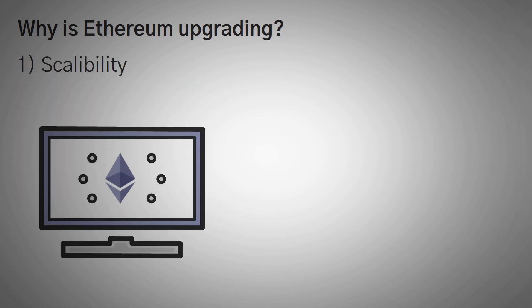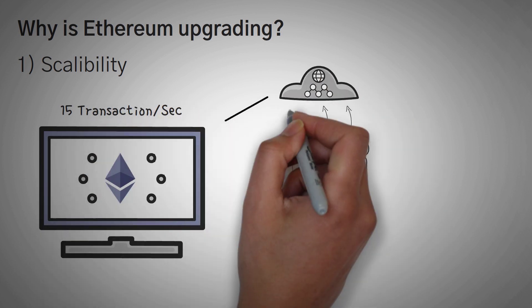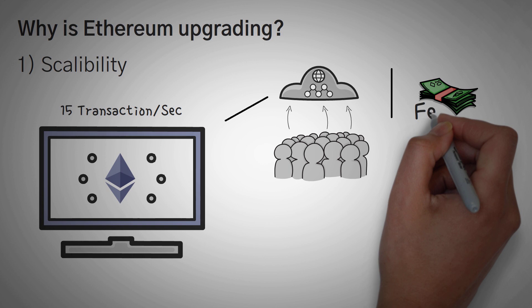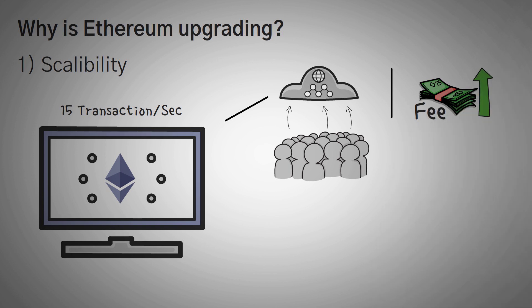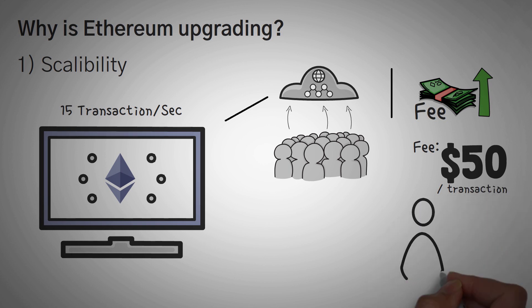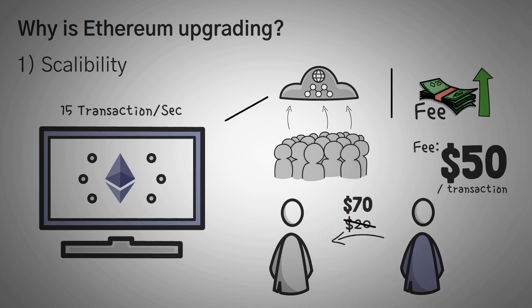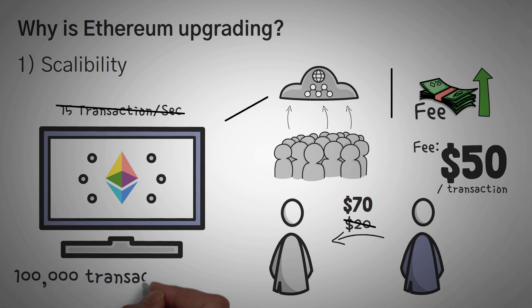Scalability. Right now, Ethereum can only handle around 15 transactions a second. Whenever the network is very busy, the cost of transactions starts to get very high because all of these transactions are competing with each other — they'll each pay higher and higher prices. In fact, we've seen it get as high as $50 for a single transaction, meaning if you want to send your friend $20 in Ethereum, you would have to pay a total of $70. Ethereum 2.0 should have mechanisms in place that allow it to perform up to 100,000 transactions a second, and maybe even more.